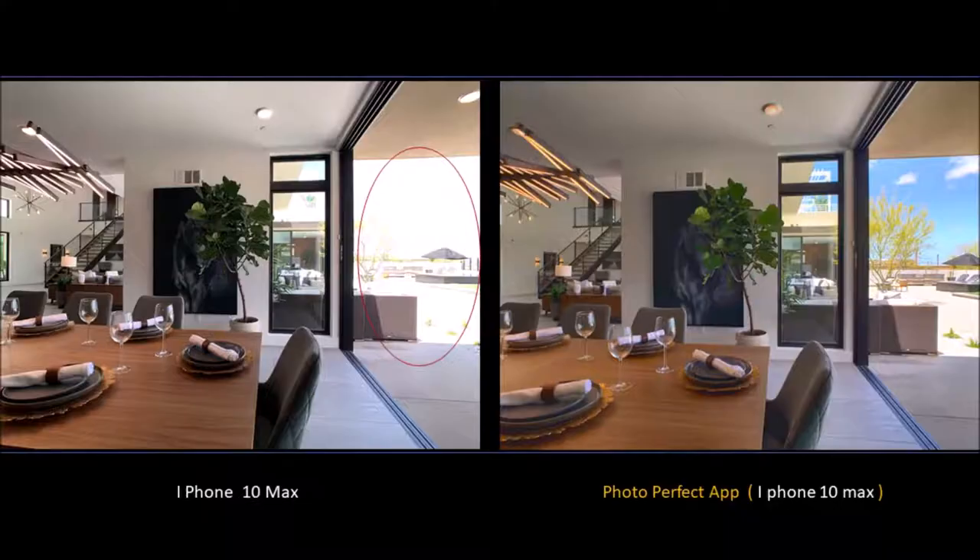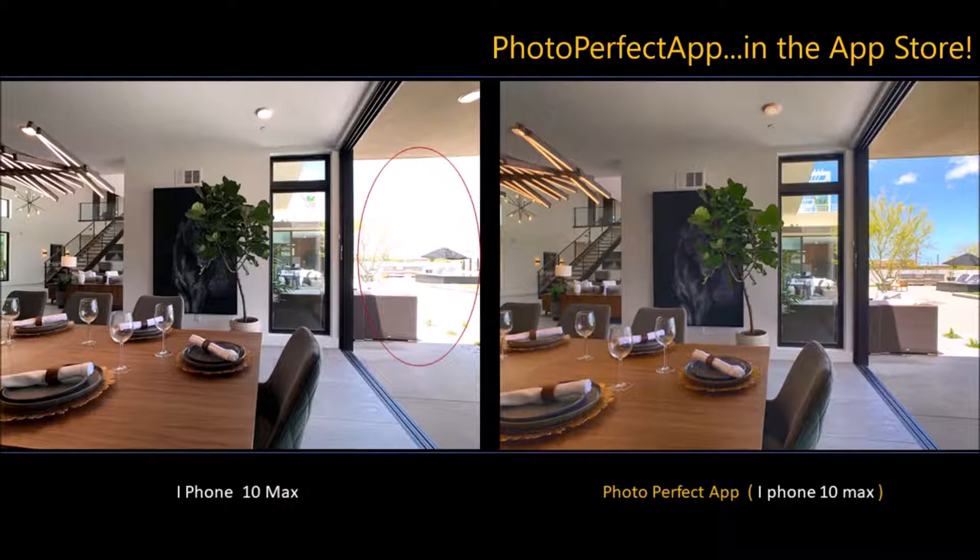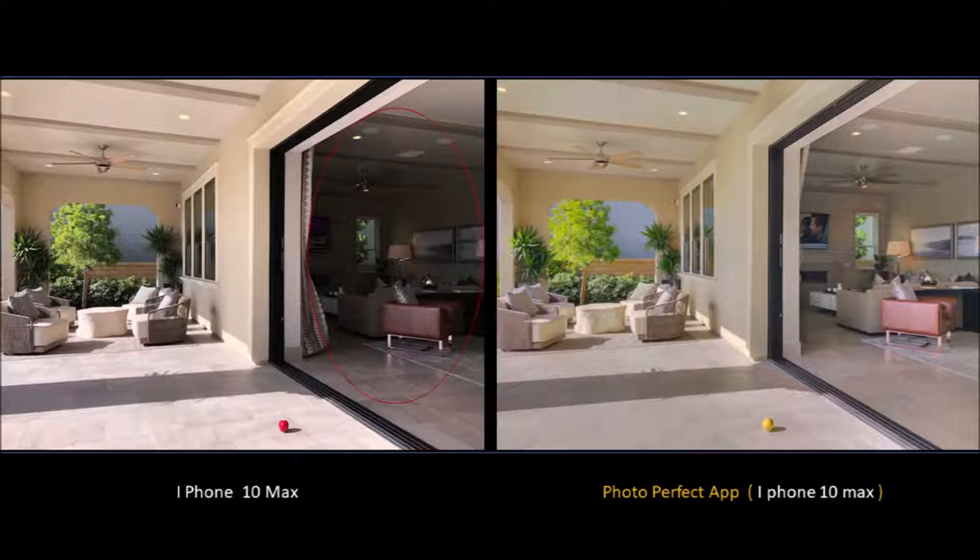Hello, I'm Steve with PhotoPerfect App. The images you're now looking at are achievable only by photo blending. It's a proprietary process invented by our team here at PhotoPerfect App.